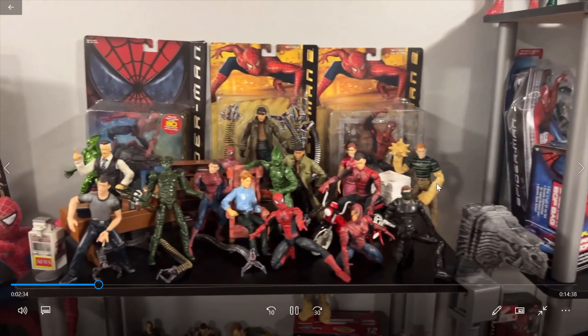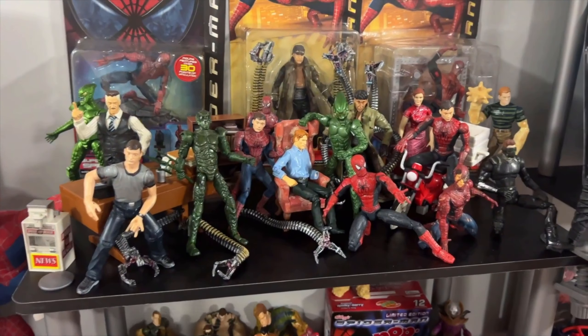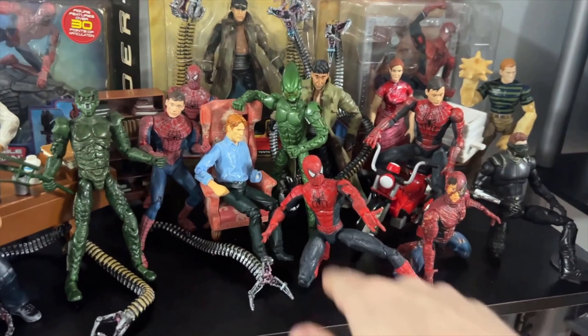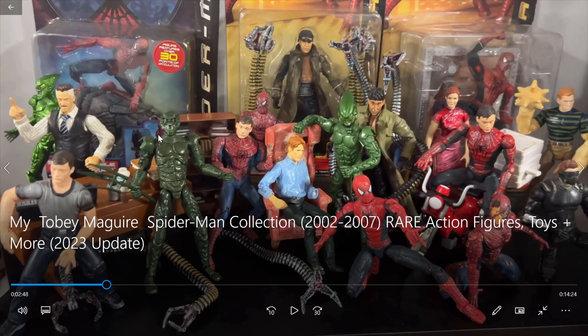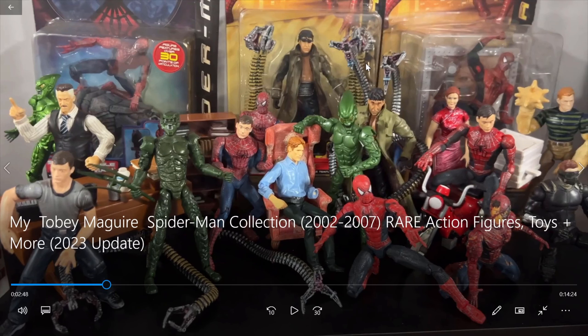Moving from there, we've got the loose six-inch Spider-Man collection. These are super, super valuable. Like, this figure alone can be in the $120 to $150 range. Mind you, the Green Goblin — those can be hundreds of dollars. Yeah, so they've got the Battle Ravaged Green Goblin. I know this Dr. Octopus figure right here is really popular. A lot of people spend a lot of money on that one. Along with this one and this one. All three of these are very valuable. Yeah, this is awesome.